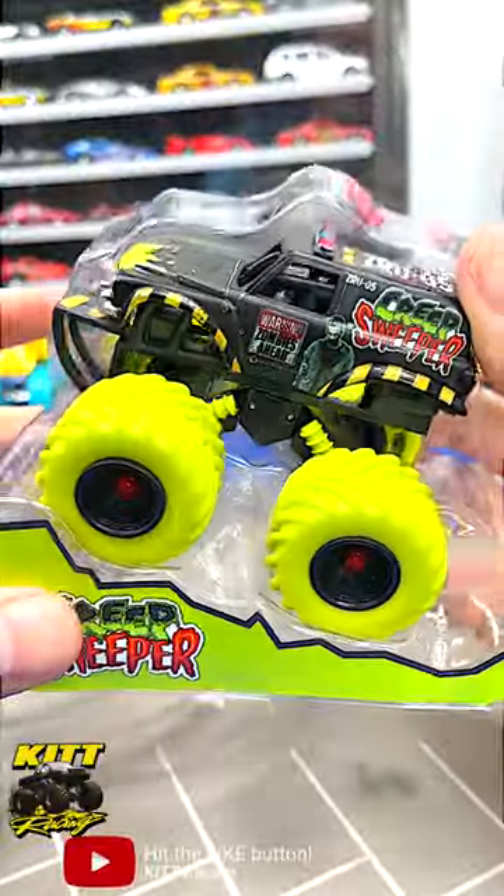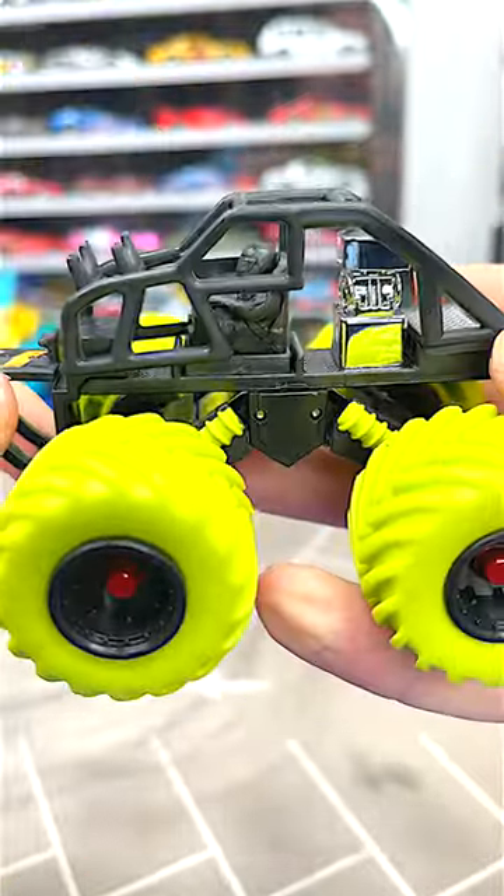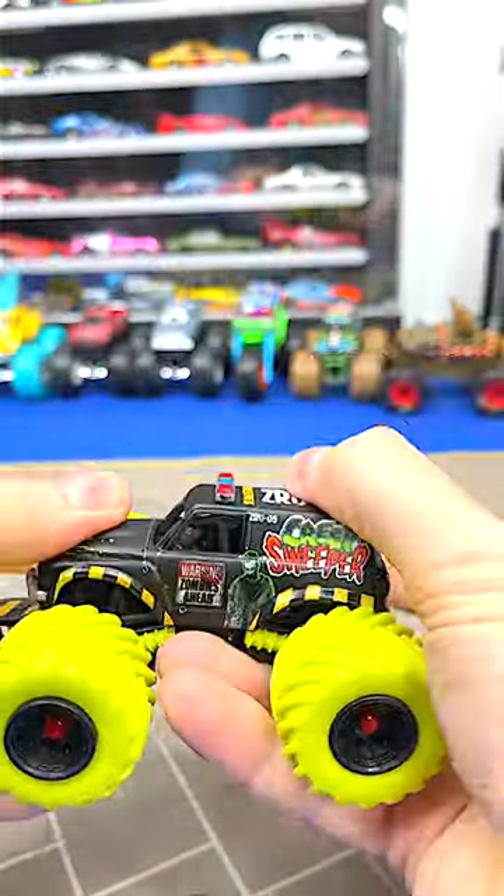I am impressed with this monster truck. It has an amazing suspension system. It has a detachable metal body — that's pretty cool. And here's the roll cage with a little bitty driver inside. You can just put it right back on. And check this out.